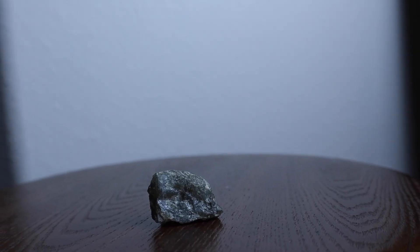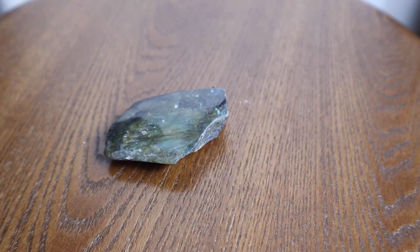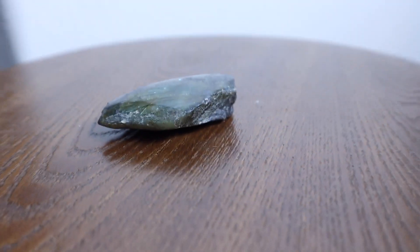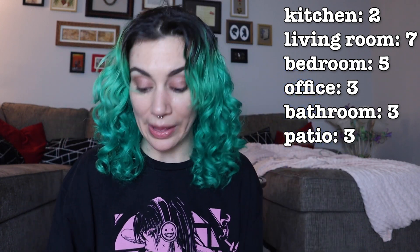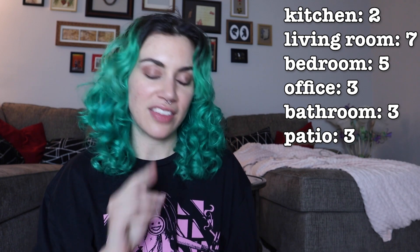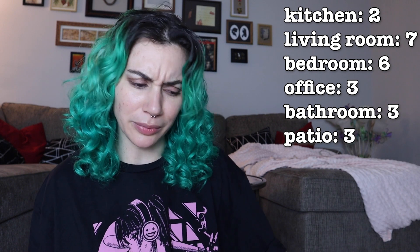Labradorite — I actually have an unpolished and a half-polished one. This one's really pretty. It says magic, destiny, integrity, protection, unseen realms. That sounds like bedroom — unseen realms, sounds like dreams. I'm going to put the pretty one in the bedroom and then the other one on the patio.